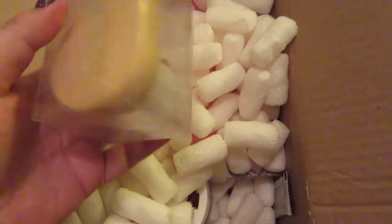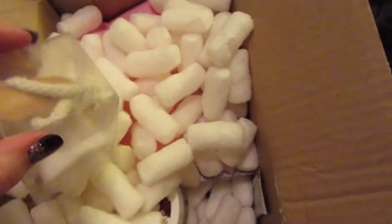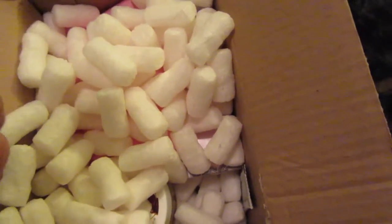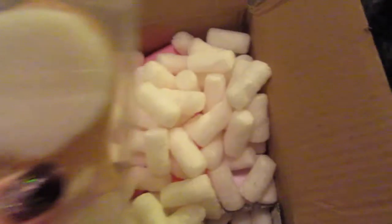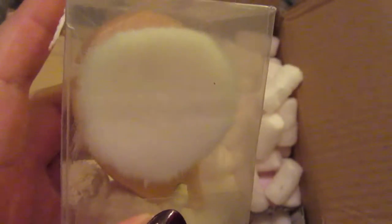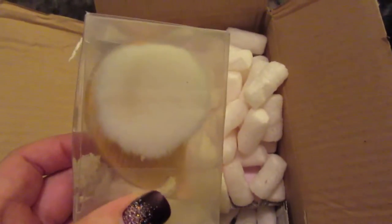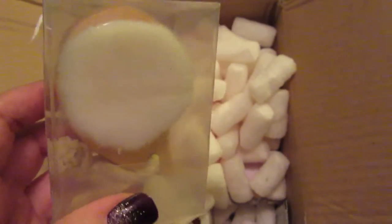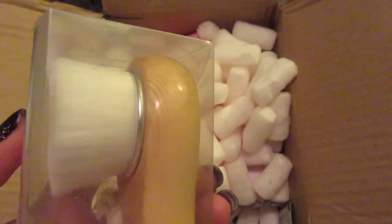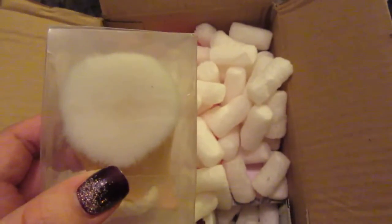So this is a little facial cleaner brush that I got. It's got a wooden handle and soft bristles. I don't know if you can tell, but that's the brush. I just thought I'd go ahead and try it since I do have a few new cleansers. I'll let you know if I like it.